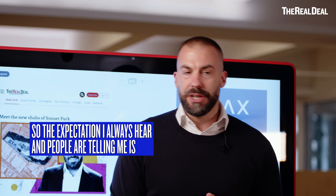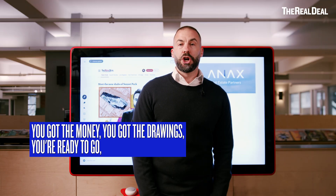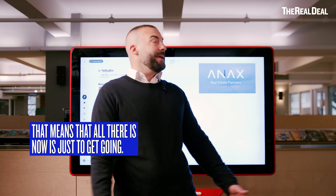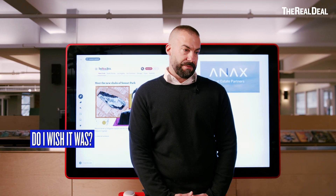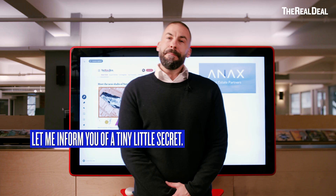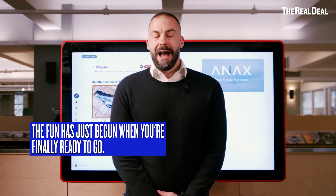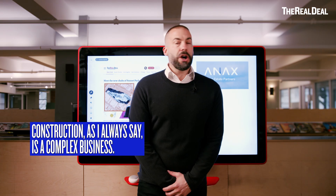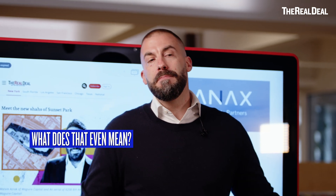The expectation I always hear — people are telling me: you got the money, you got the drawings, you're ready to go, you've got the builders, you've executed with the subcontractors. That means all there is now is just to get going. But it isn't that simple. Man, do I wish it was. Construction, as I always say, is a complex business. What does that even mean?